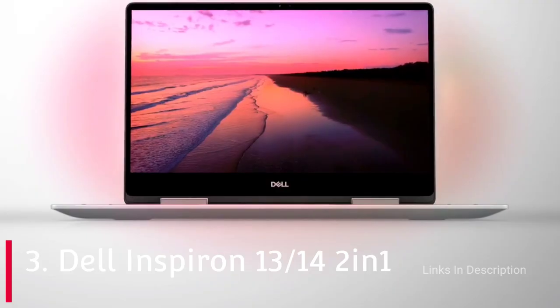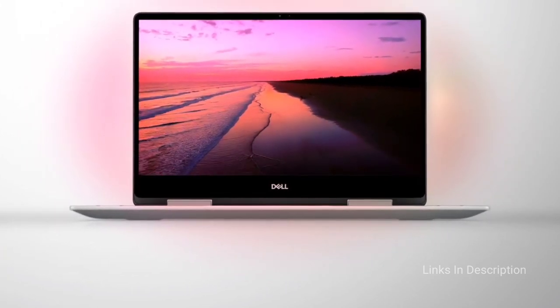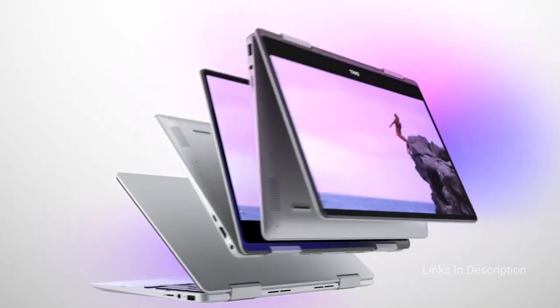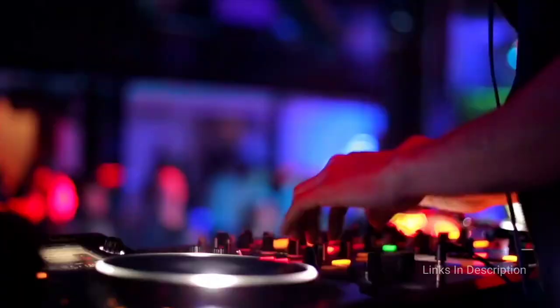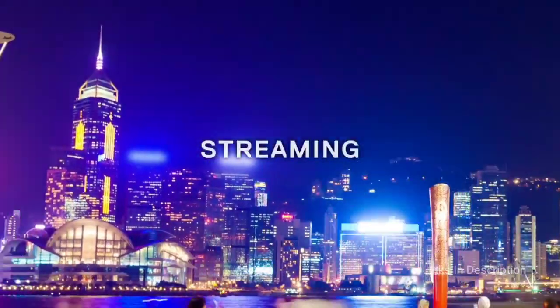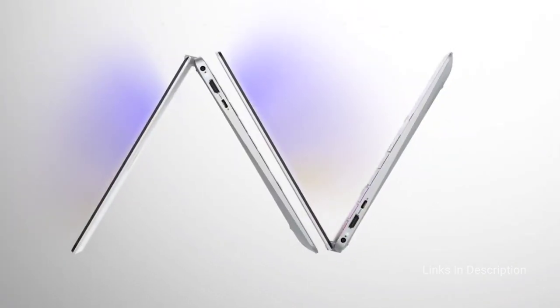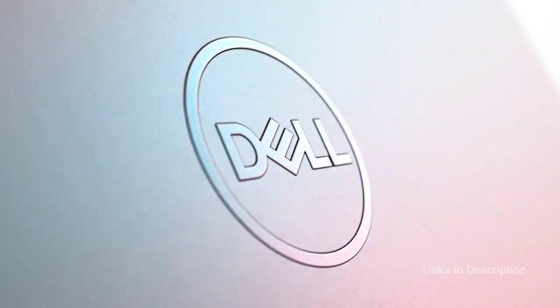Dell Inspiron 14 2-in-1 Laptop. It was tough finding a budget 2-in-1 laptop for artists, graphic designers and creatives, and it really boils down to how much you want to splurge, including accessories. Our pick is the Dell Inspiron 14 2-in-1, which is best for artists, graphic designers and creatives. For the price, it includes a powerful 11th generation Intel Core i5 processor able to handle heavy programs for advanced Photoshop work, motion design, video editing, as well as normal daily graphic design tasks.